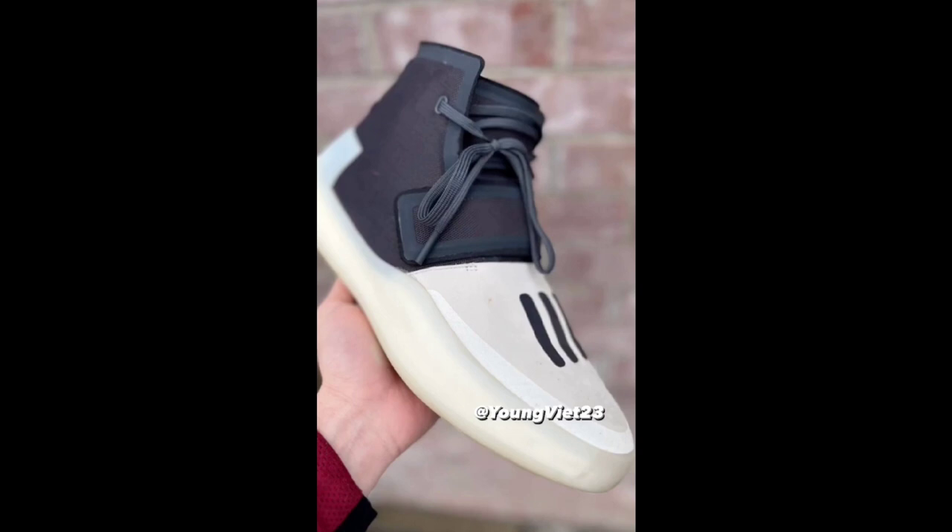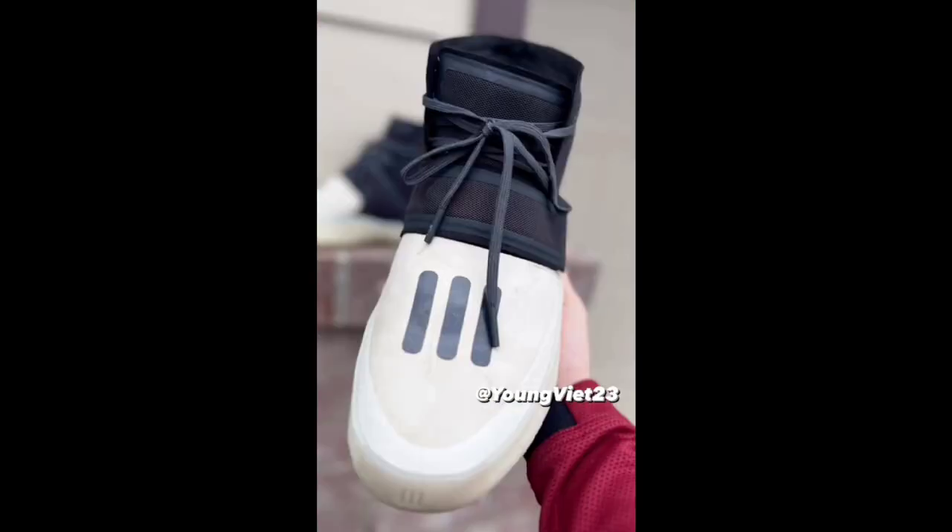Let me know if this is something you'd be looking forward to adding to your collection and maybe even trying to hoop in them. I'm definitely interested in seeing what this Fear God Adidas line will look like. I know it's definitely gonna be pretty expensive.